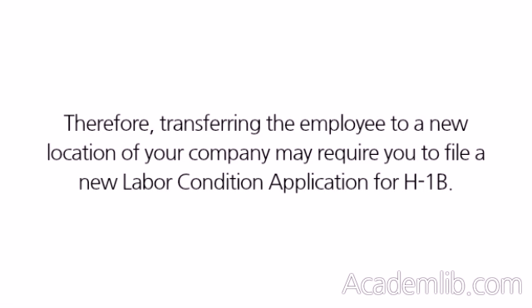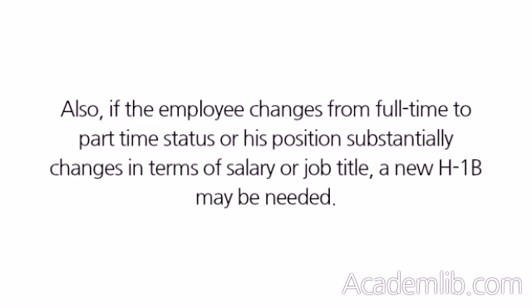Therefore, transferring the employee to a new location of your company may require you to file a new labor condition application for H-1B. Also, if the employee changes from full-time to part-time status, or if the position substantially changes in terms of salary or job title, a new H-1B may be needed.